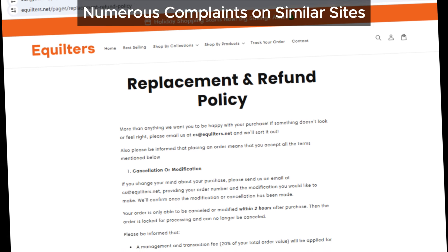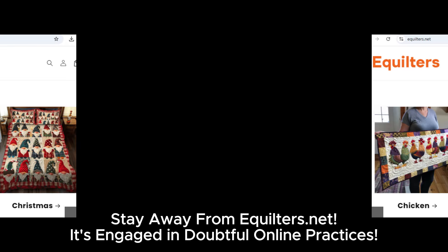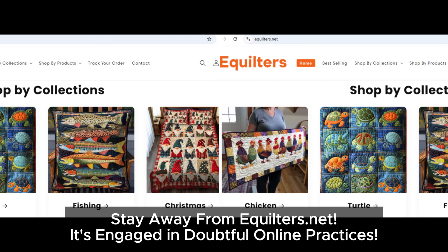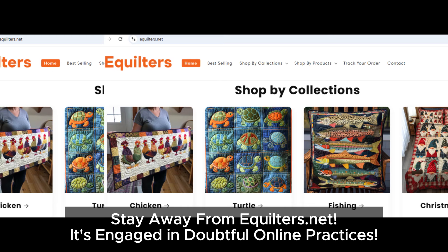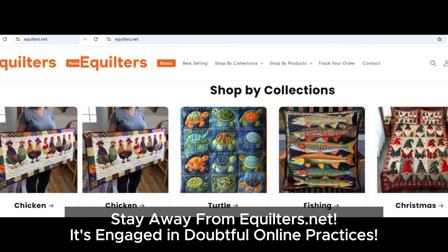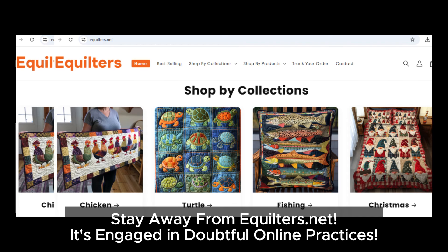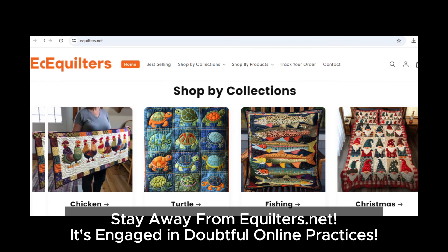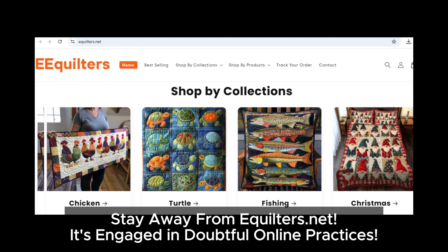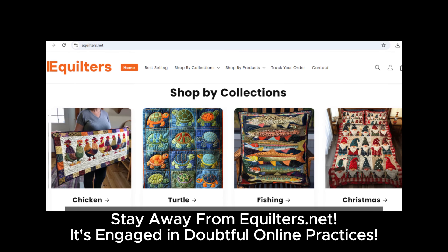Based on several red flags, aquilters.net appears highly suspicious. It's strongly advised to be cautious when considering making a purchase from aquilters.net. You may want to explore other well-established, reputable retailers to ensure a safe and secure shopping experience.